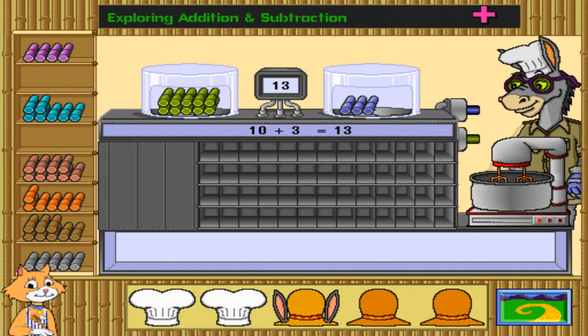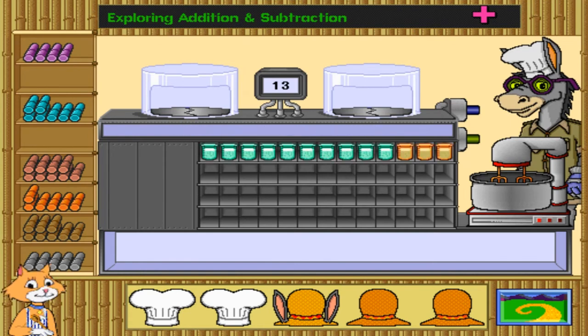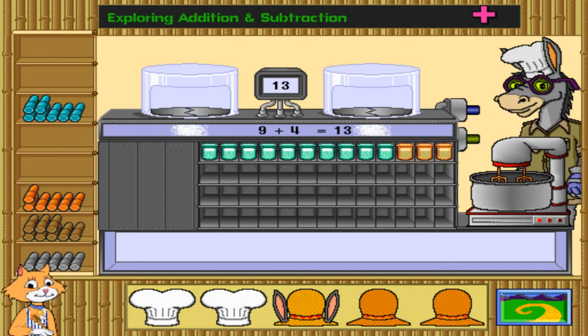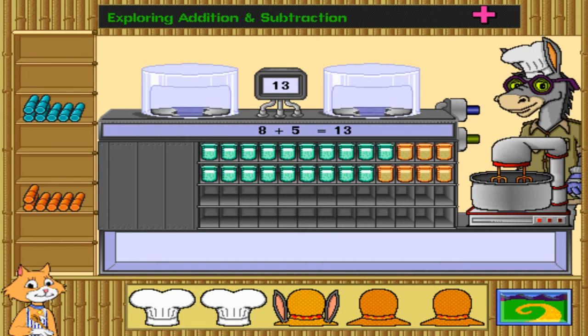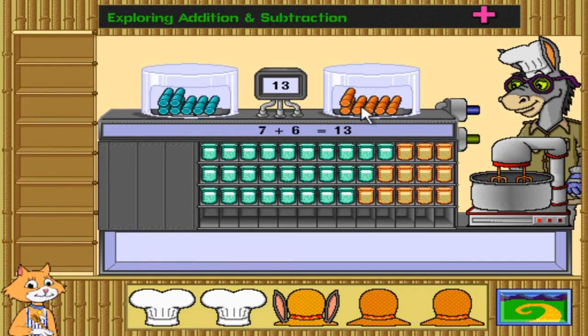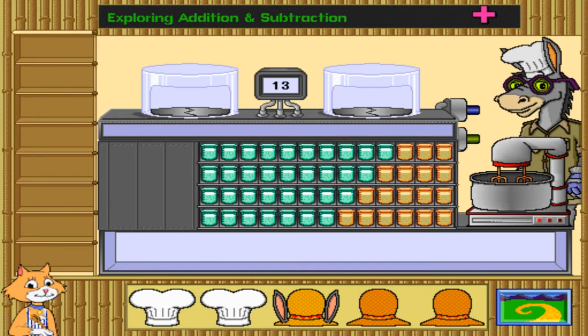Time to crunch up some sugar! Nine plus four — whenever you add something to nine, just add it by ten and subtract by one. You might think that's an extra step so it would be harder, but no — it's easier to visualize that way. Eight plus five. Good job! It's a lot of sugar canes.